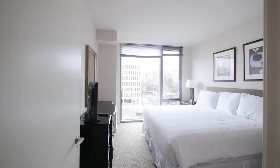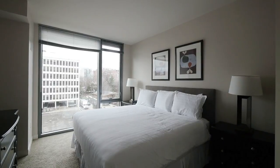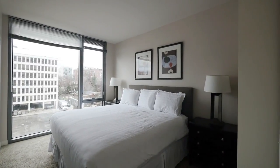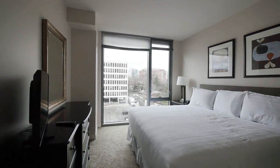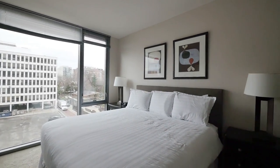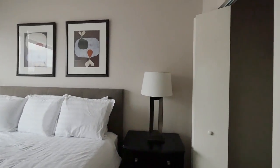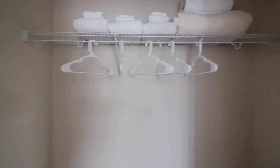The bedroom is generously sized and has great floor-to-ceiling windows. It's outfitted with a king-size bed, a second flat-screen TV, a chest of drawers, and twin nightstands flanking the bed. There's also a good-sized closet in the bedroom.